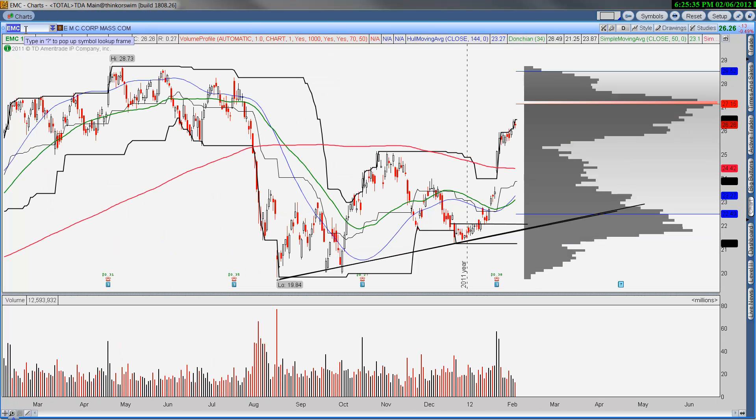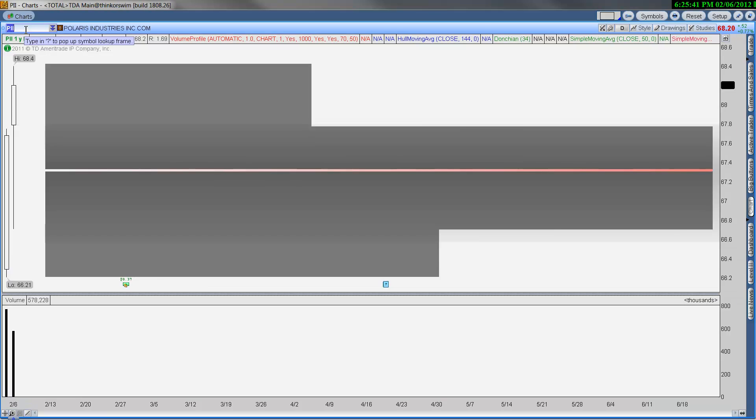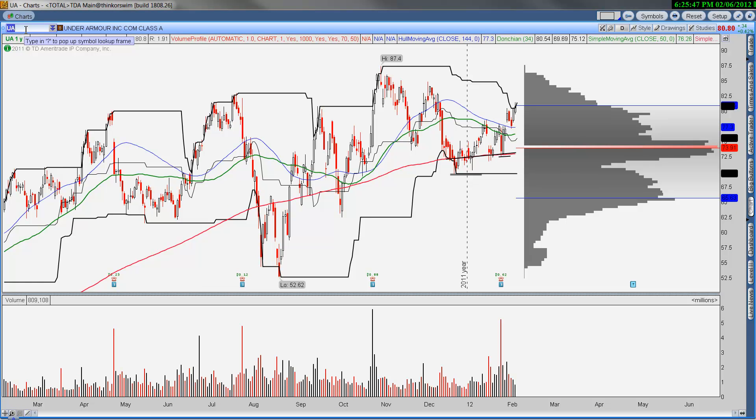EMC is taking a pause — not a problem. Ford is a monster and continues to work. Polaris continues to work, kind of looks like Celgene and Monsanto. Under Armour looks like it's breaking out — 200-day moving average and point of control support; this is going to attempt to move higher.